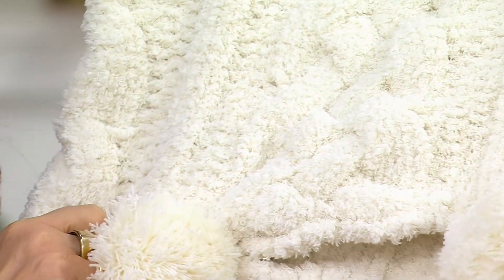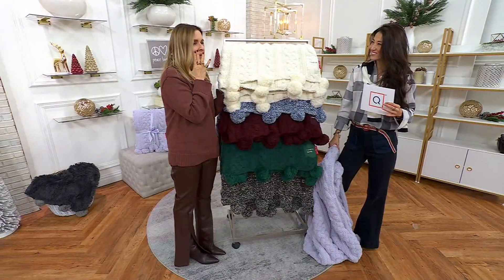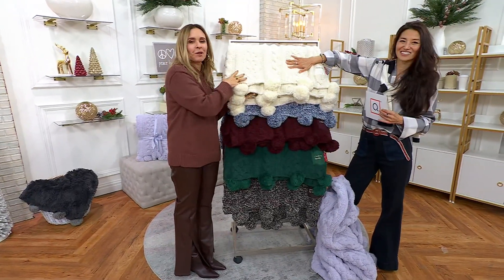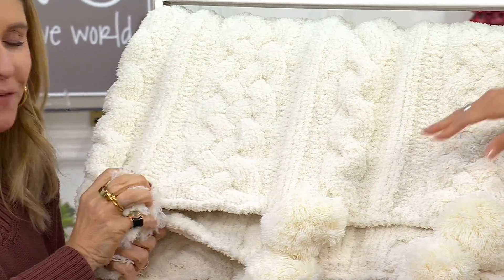I've had these blankets for years. I bring them back in new colors, and every year I try to improve something. Last year everybody was like, I wish the cable was a little more defined. We worked with that factory until we got the cable very defined for you. The pom-poms are very high-end.